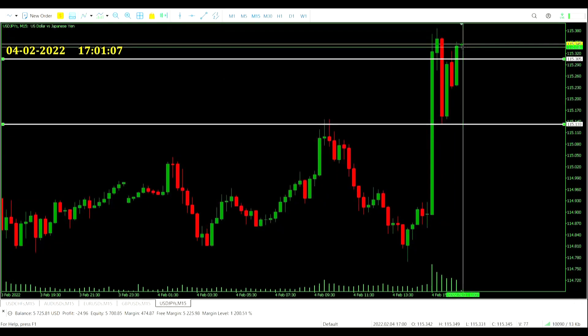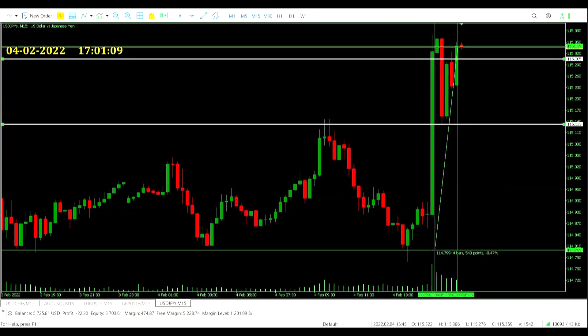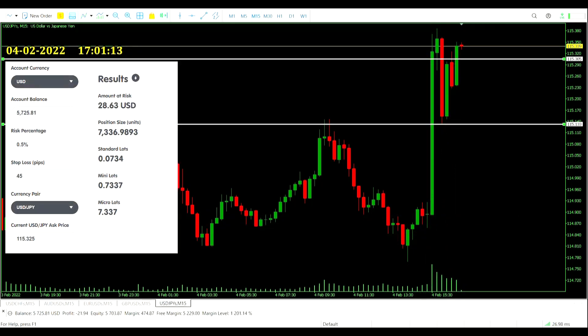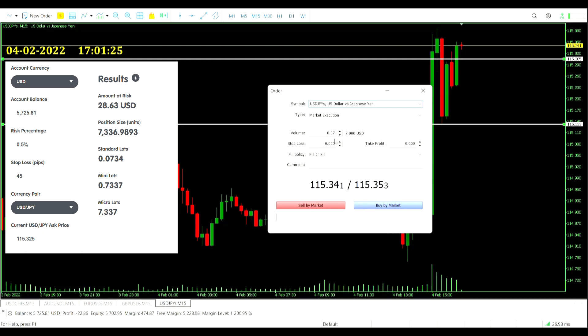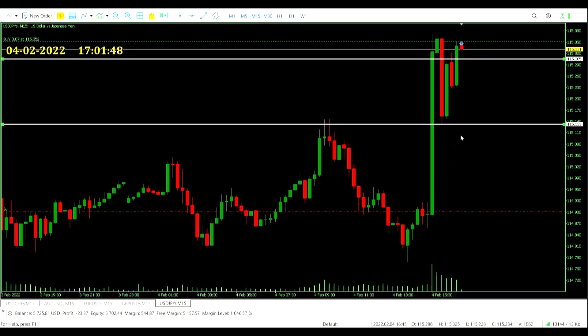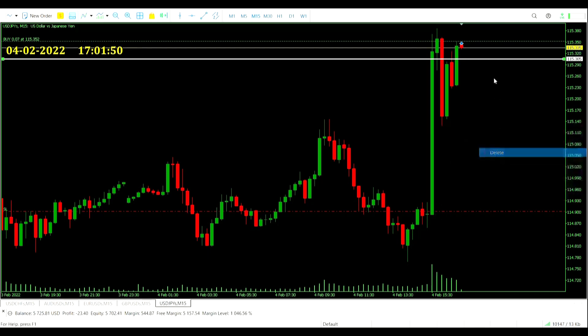And finally, US dollar-Japanese yen. We're measuring from here all the way down — that is quite a stretch at this stage. Those 45 pips — we're going to call that 0.07 standard lots. A bit of a smaller risk, and this is certainly acting as cover against those other trades that are going against us at the moment. Very interesting to see it play out like this. The stop loss is just down at the low. We can get rid of this channel now.